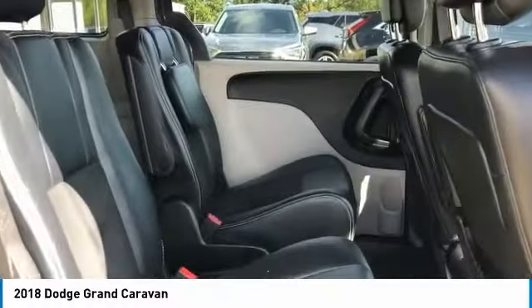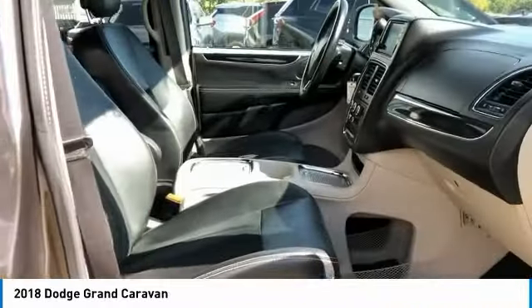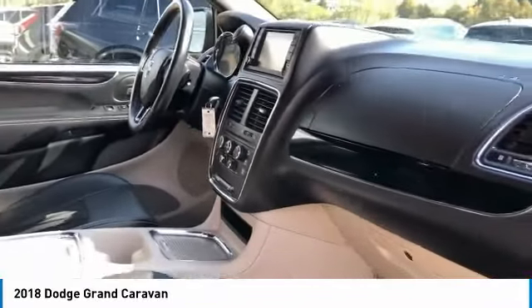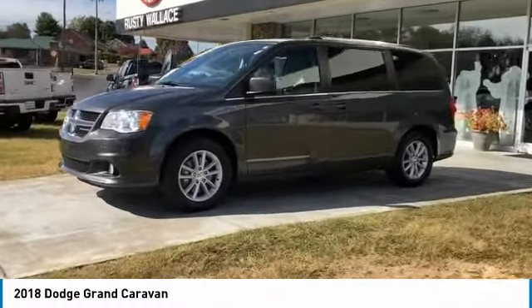Here are some of this vehicle's great options: heated side mirrors, traction control, daytime running lights, remote keyless entry, remote trunk release, FWD mirror memory, cruise control, trip computer, and child safety locks. Take this vehicle for a spin and see why so many shoppers are now proud owners.